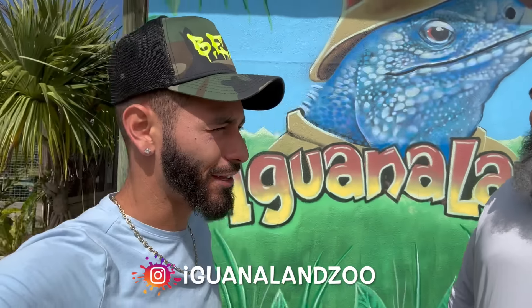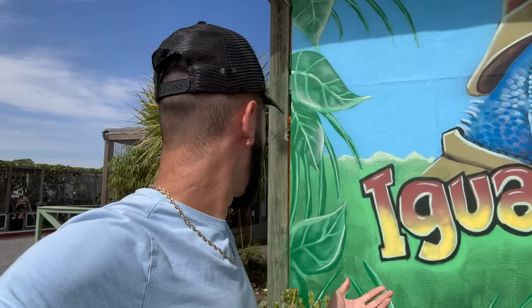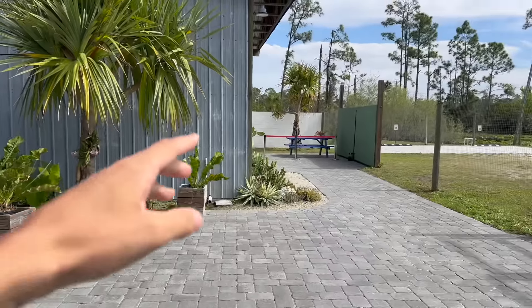What's going on everybody, welcome back to another video! Today, as you can see, First Exotics of the World and myself are here at Iguana Land. We haven't been to Iguana Land in a while — the last time I was here was three years ago, it was an absolute blast. We're going to do a full entire tour of the whole place. Pretty much every reptile is here, it's insane, and it's in Florida. Let's go see all these animals and have some fun!